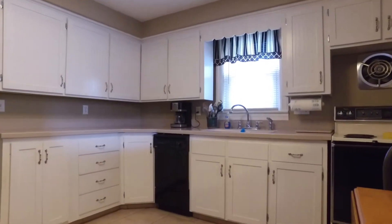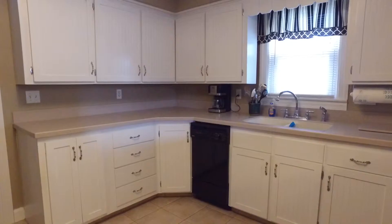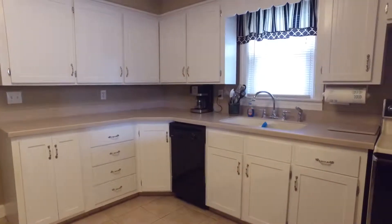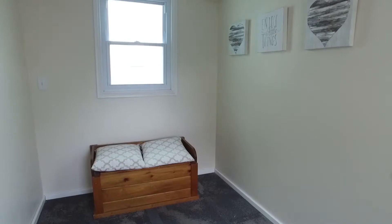As you leave the living room you will enter the eat-in kitchen. In the kitchen you'll find Corian countertops, tile floors, freshly painted and refaced cabinetry, and access to a newer mudroom.